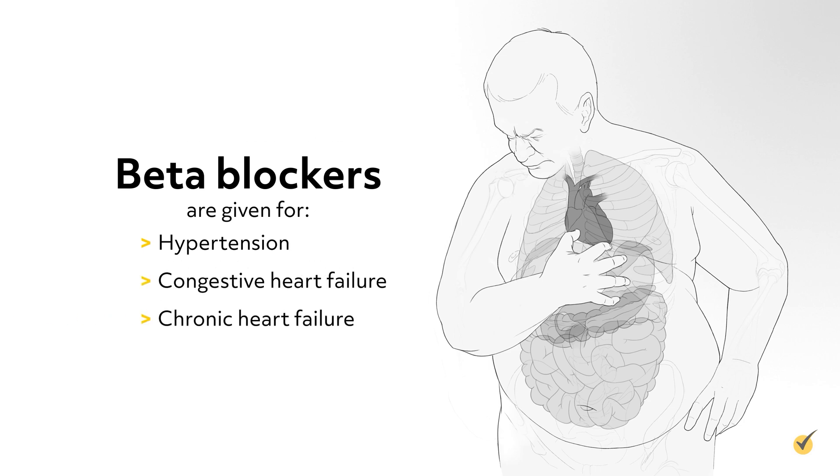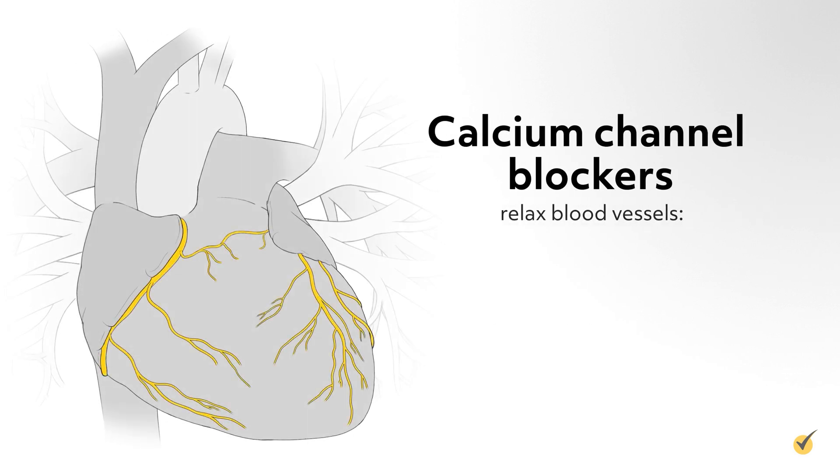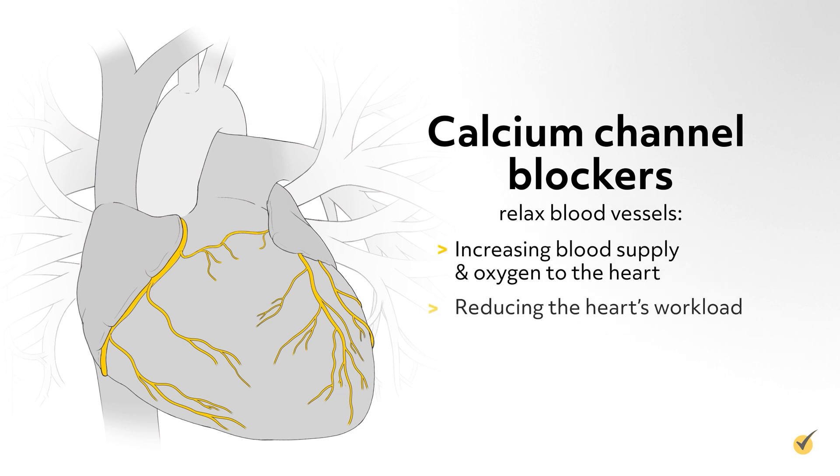Drugs ending in -dipine are calcium channel blockers, such as Amlodipine and Nifedipine. Calcium channel blockers relax blood vessels, therefore increasing blood supply and oxygen to the heart, reducing the heart's workload and lowering blood pressure.